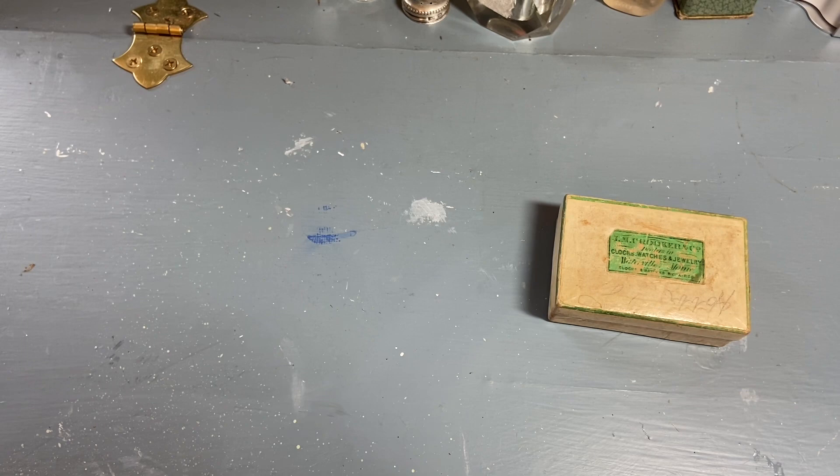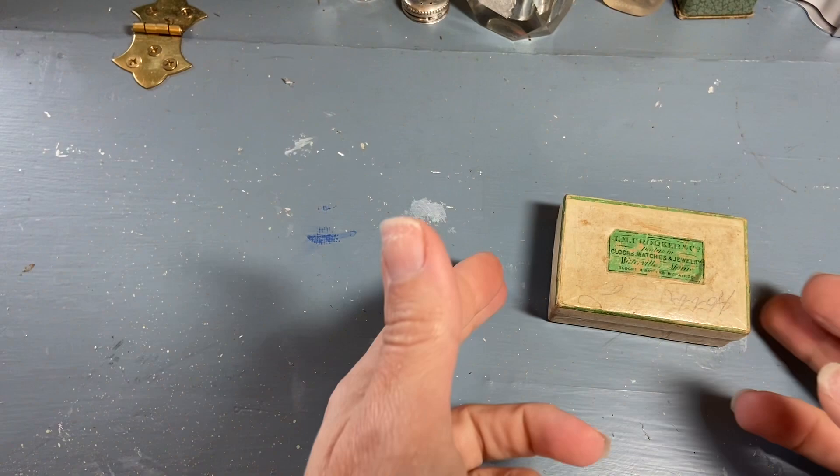Hi everyone, it's Tarnished Treasures and welcome back to part two of my weekend thrifting haul. This is going to be the little perfume bottles and boxes that I picked up.